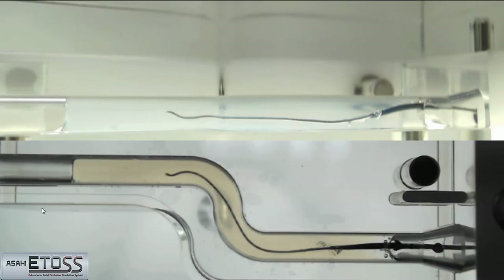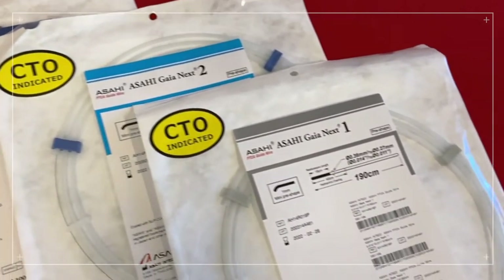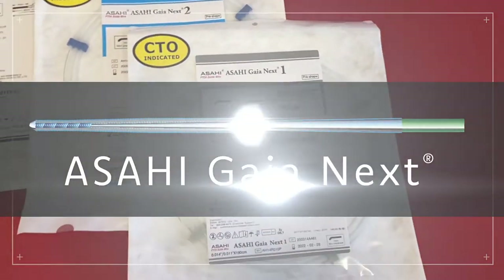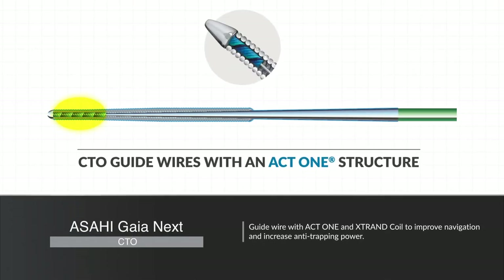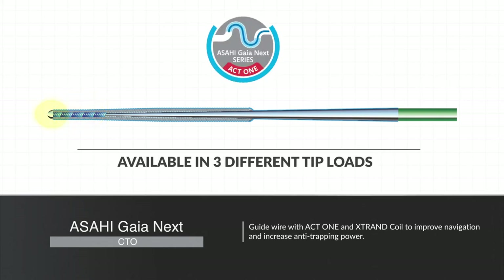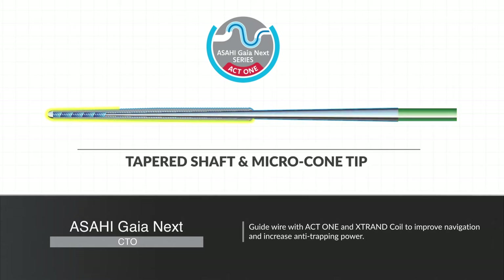Delving deeper into unique guidewire behaviors when utilizing the ETOS system, we set our sights on Asahi Intex GaiaNext. Asahi GaiaNext is an intermediate range of CTO guidewires with an ACT-1 structure. It's available in three different tip loads in order to cover a wide range of stiffness within lesions. With its flexible shaft, Asahi GaiaNext is easily deflected in CTOs, and the tapered shaft and microcone tip enables the wire to create a new path efficiently.